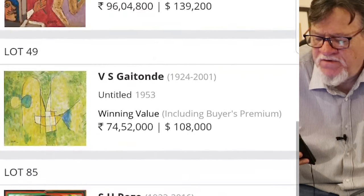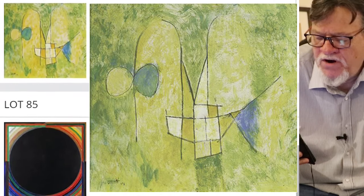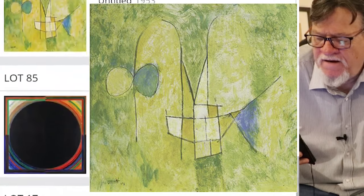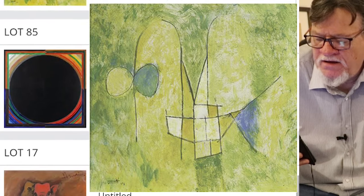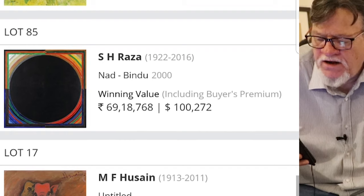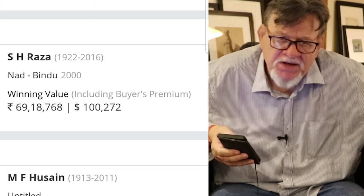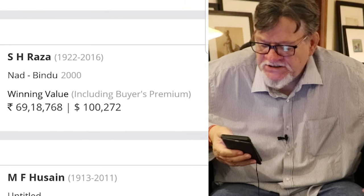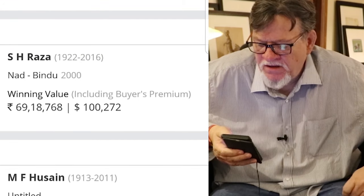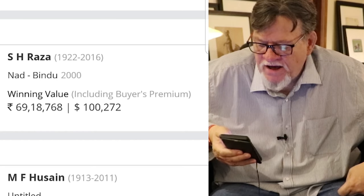Then you have another Vias Gaitonde that went for 74 lakh — not one of my favorites of his, but nice. It has a Paul Klee quality to it. And there's another SH Raza Bindu from 2000. This is my problem with these Bindus — they just become very repetitive, and after a while they're just not that interesting to me.